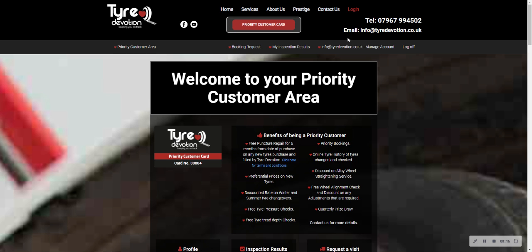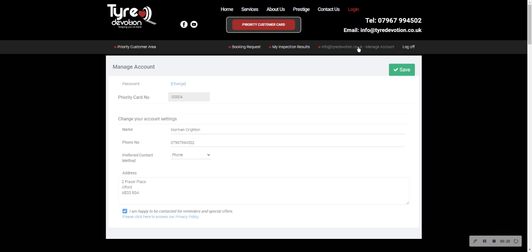One of the sections you'll see at the top is Manage Account. If you click on that, this allows you to put in your name, contact phone numbers, and how you prefer us to contact you — whether that's by phone or email. You can also add your address, and the privacy policy is there for people that don't want to be contacted, or for those who are happy for us to contact them.